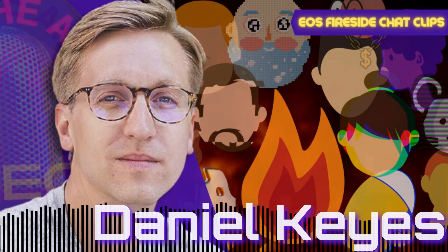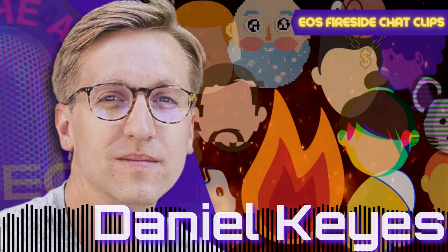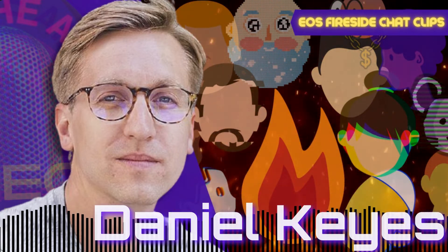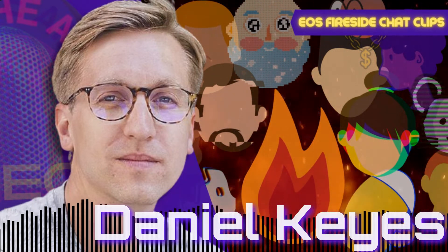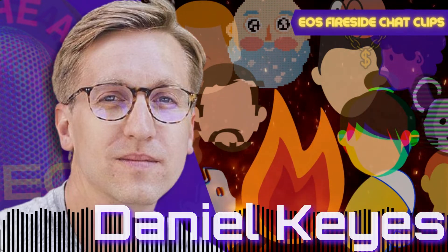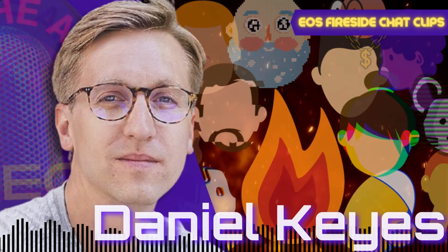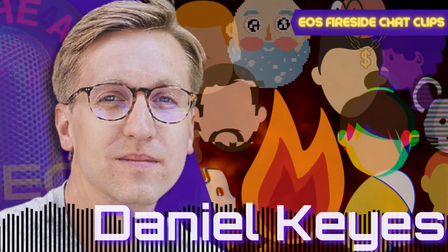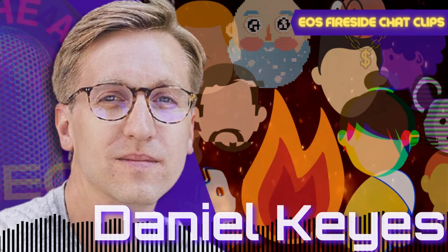You hear the term hard fork a lot in things like Bitcoin, where Bitcoin forked into Bitcoin Cash and you ended up with two different networks. In the case of this consensus upgrade, we're leveraging the Antelope features and the flexibility of EOS to coordinate among the block producers and come to consensus on the path forward for the network. We're all agreeing — 15 out of 21 have signed this proposal — and rather than forking into two different networks, we maintain one chain, all on the new consensus version.